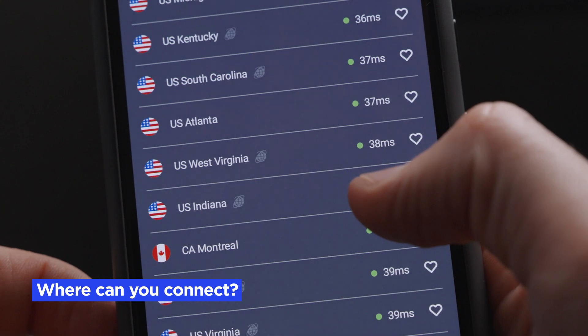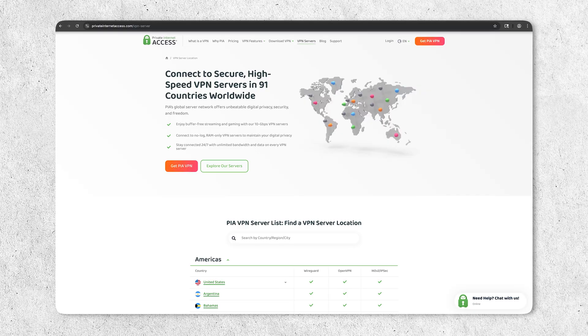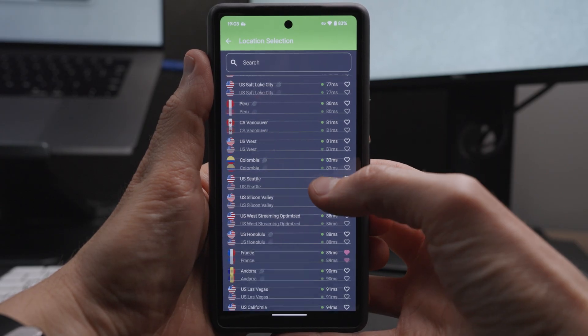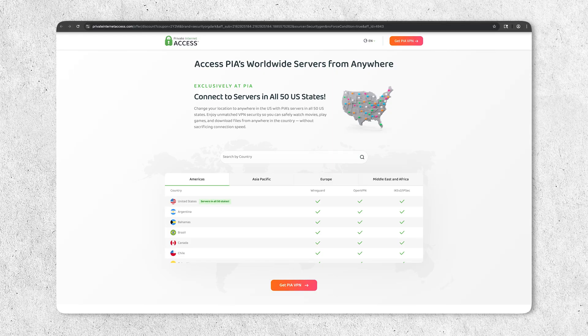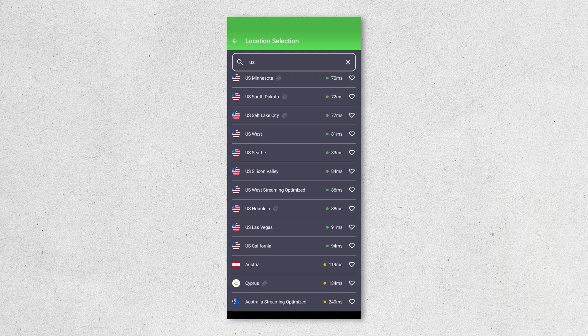Where can you connect to with Private Internet Access? PIA currently has servers in 91 countries. While that's fewer than some competitors like NordVPN, it still covers most of the popular server locations that people actually use worldwide. Additionally, PIA has servers in every U.S. state, which is great if you need a specific server location within the United States.